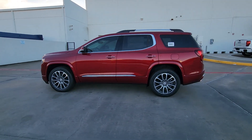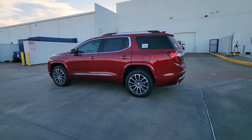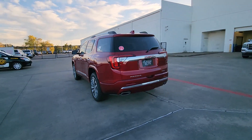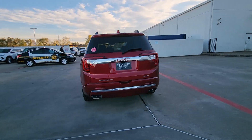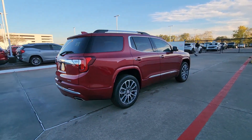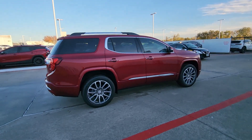Your next car could be the 2023 GMC Acadia. Here's a versatile Acadia that offers a roomy, attractive interior, flexible seating, intuitive infotainment, impressive safety features, and robust performance. It's perfect for your family's needs.